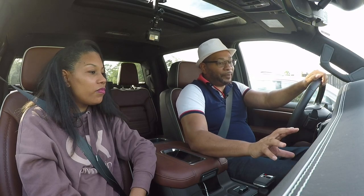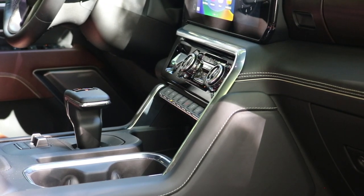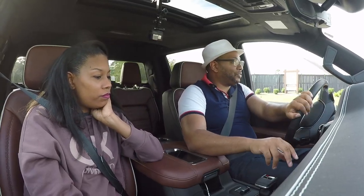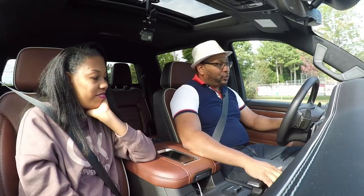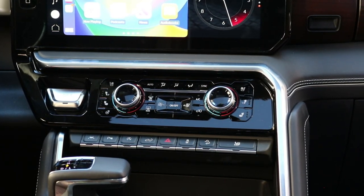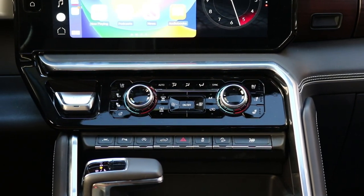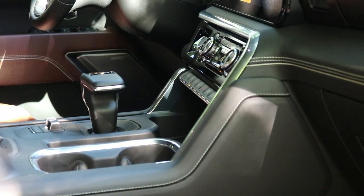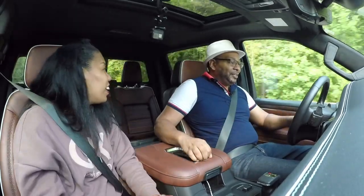Coming lower, there are physical air conditioning controls here — not everything is touch screen. It's a good mesh of touchscreen and physical buttons. There's also one button that drops all four windows at a simple touch to ventilate the vehicle instantaneously. Of course you have two cup holders, wireless charging, your gear selector, two USB ports, and plenty of storage. The topography design is also incorporated into the center console area — I love it.